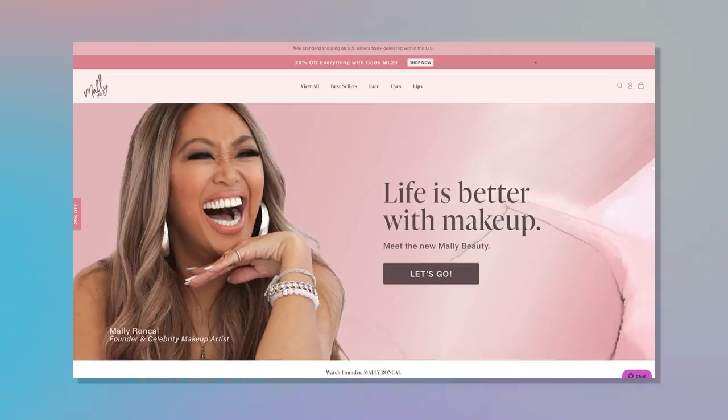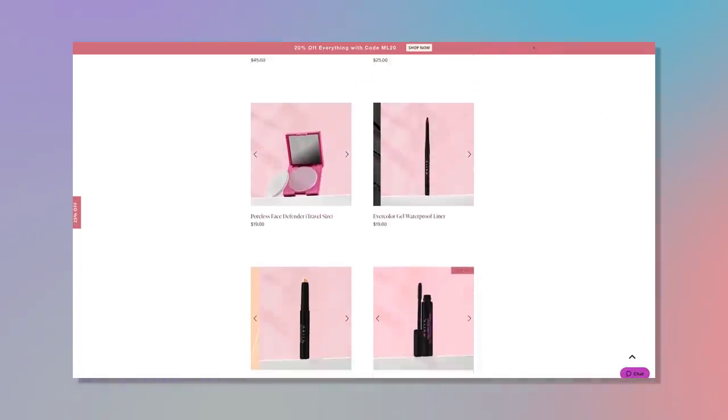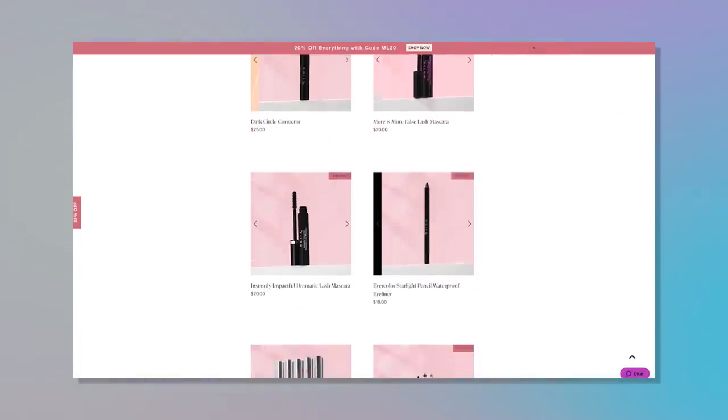You can still find Mally online. I'm not exactly sure what shops carry it anymore, but her line — she's a makeup artist — is great, so definitely check it out. I'm going to be using the shade Beige. Let's see how this goes.